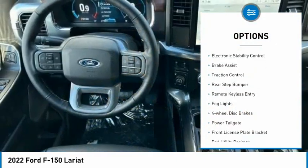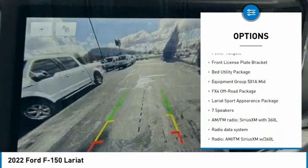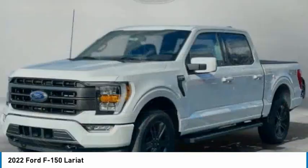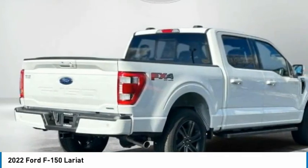Hill descent control, electronic stability control, brake assist, traction control, rear step bumper, remote keyless entry, fog lights, four-wheel disc brakes, power tailgate, front license plate bracket. A vehicle like this doesn't come along every day.